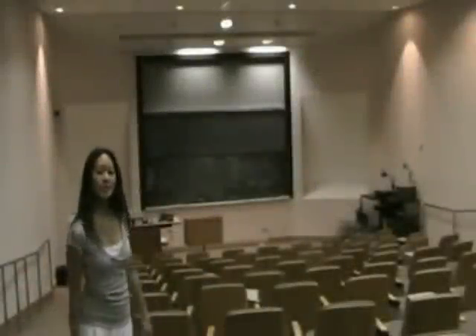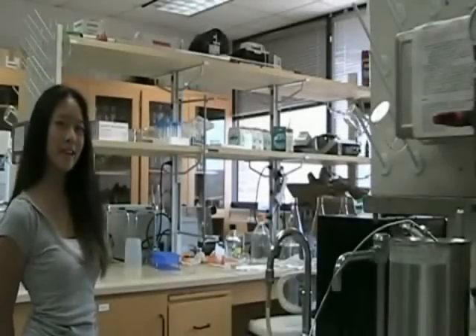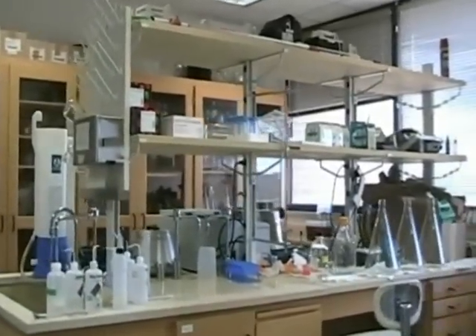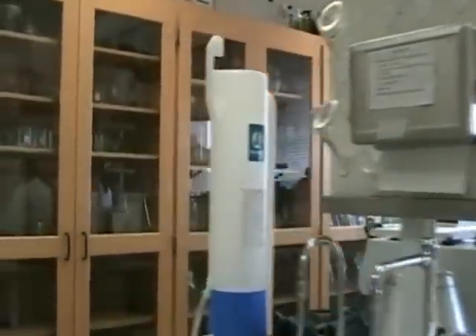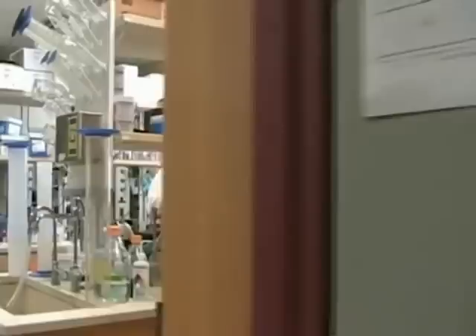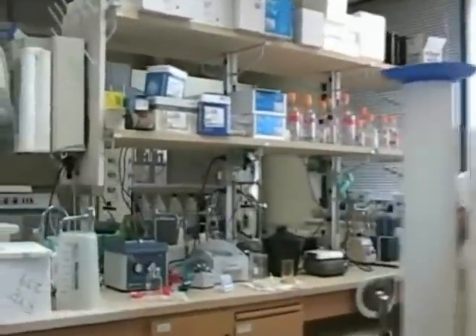Here's one of our lecture halls where most of our first year graduate students take a lot of their classes. We'll take a quick walk through Dr. K's RISE lab. Let's go!